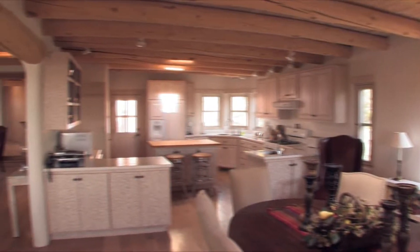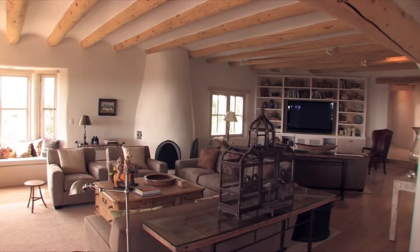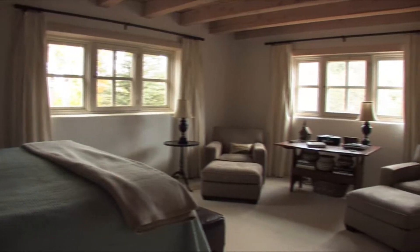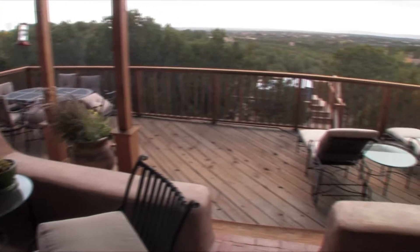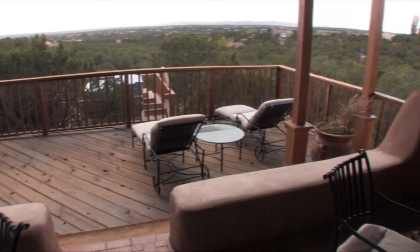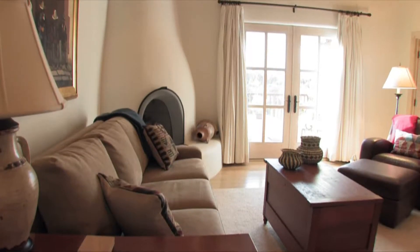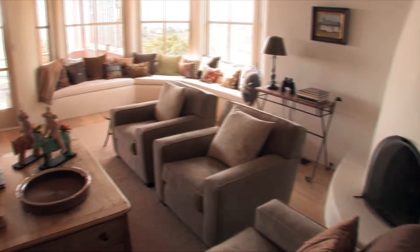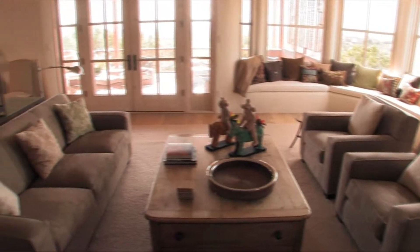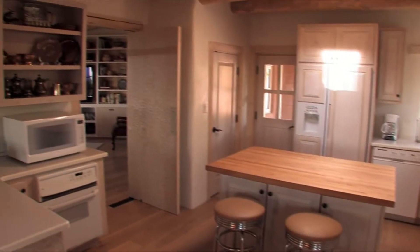This property, Jewel of Circle Drive, is located on one of the most prestigious streets in Santa Fe. It sleeps up to 12 guests. It's four bedroom, four bath. It's air conditioned, has magnificent views and a hot tub. It has a formal living area, dining room, several fireplaces, different quartals for different views — city views, sunset views, mountain views. It's about all that anybody would want when visiting Santa Fe.